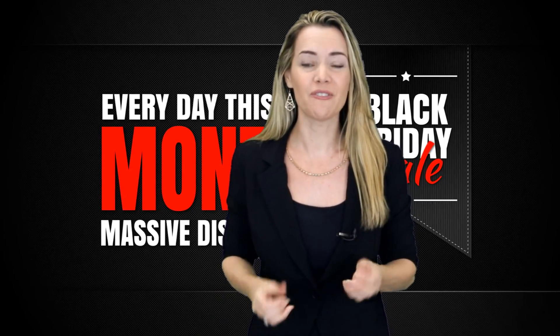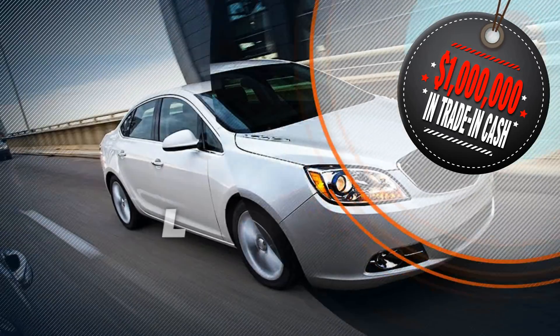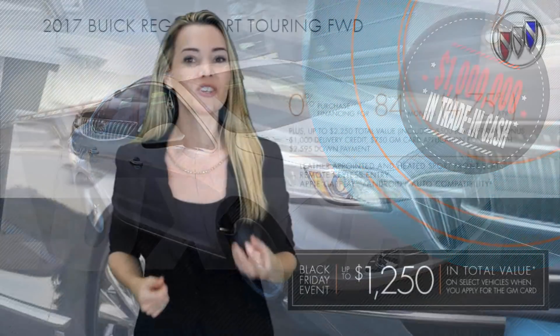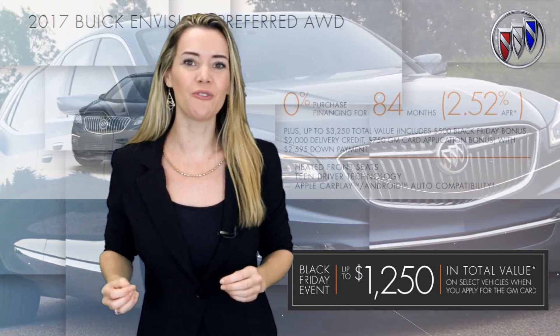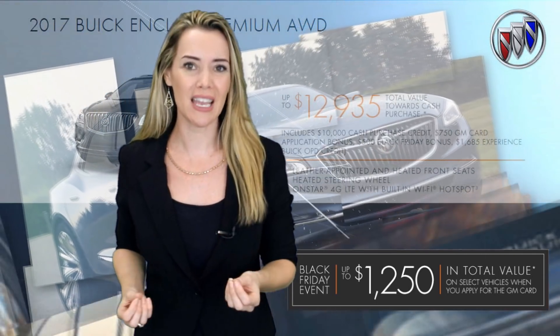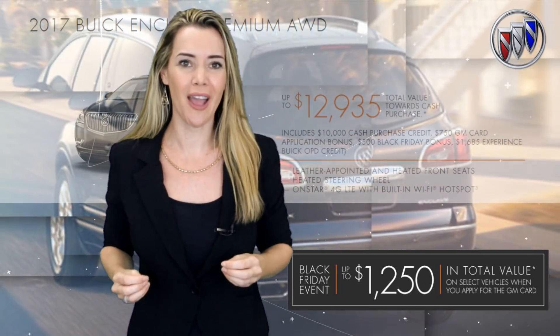These Silverado Midnight and Blackout Editions should be the official vehicle of Black Friday worldwide. If you haven't seen one in real life, you owe it to yourself to come in for a test drive. Have a little taste for some Black Friday luxury? You could finance on approved credit select 2017 Regal, LaCrosse, and Envision at 0% for 84 months or get up to $12,935 in total value towards the cash purchase of a 2017 Buick Enclave Premium all-wheel drive.